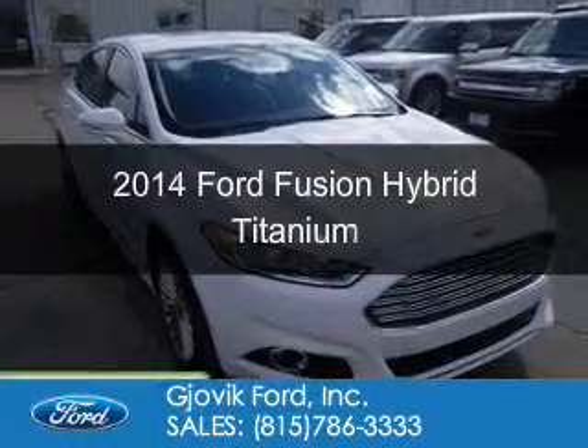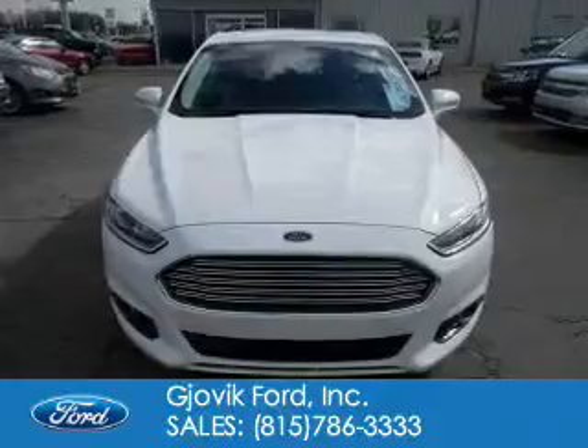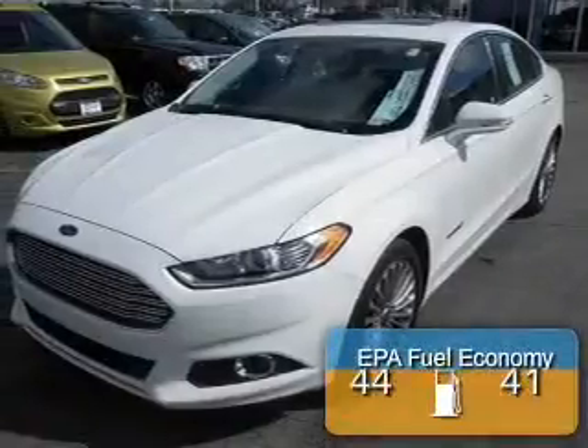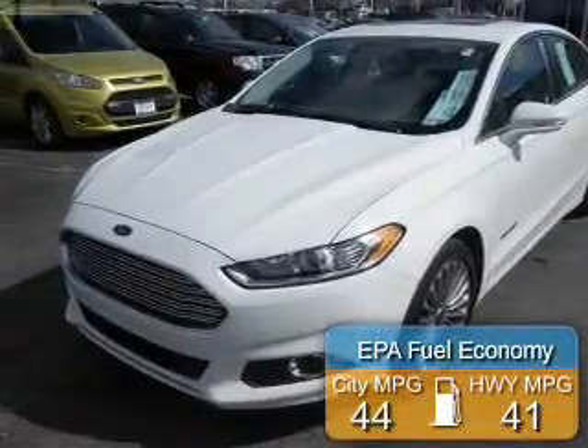This is a used 2014 Ford Fusion Hybrid. It's powered by front-wheel drive, a 2-liter, 4-cylinder engine, and a continuously variable transmission. Great fuel efficiency saves you money by requiring fewer trips to the gas station.